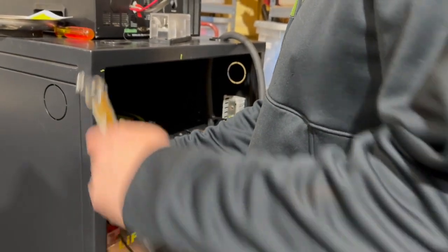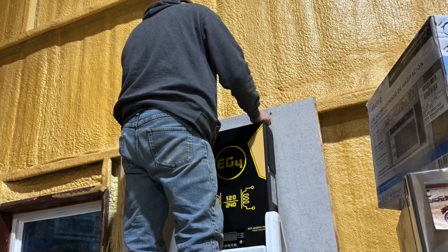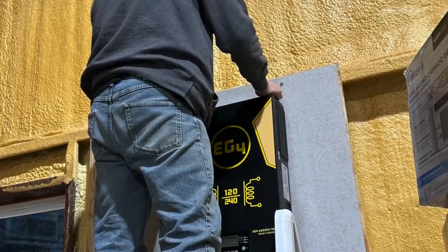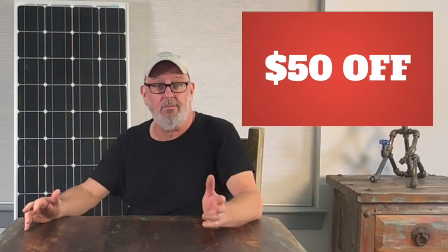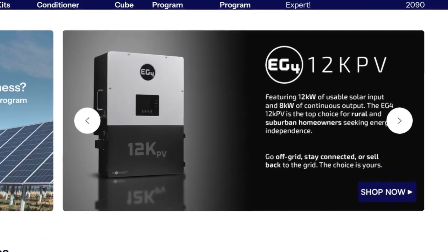If you think now might be the time to act on building your DIY solar power system, I've listed links in the description of this video to the same equipment that I use, recommend, and that I actually purchase with my own money from Signature Solar. I've also included a discount code of $50 that you can use on any purchase from Signature Solar over $500.